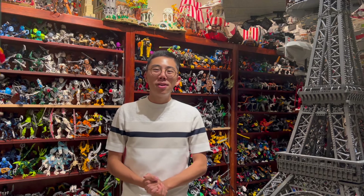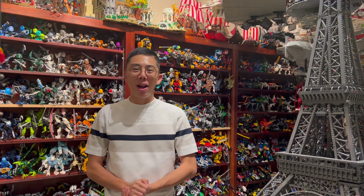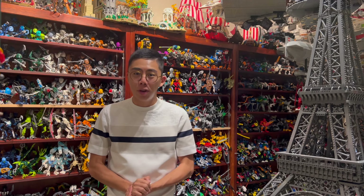Hey there! Thanks so much for tuning in to Duckbricks. I'm Chris, and welcome to another episode of Bionicle Fanon Reviews, the show where I review the fan-created, canonized, or not even canonized, Bionicle models from around the Bionicle community that personally interested me enough to build them as mocks, and then actually review them and showcase them for all of you.